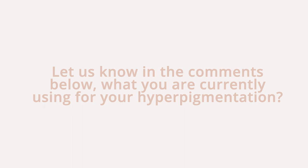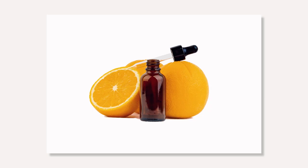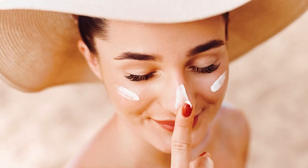How to use alpha arbutin: alpha arbutin can be used in both the morning and the evening. This ingredient works well alongside vitamin C and lactic acid, but it's also important to wear sunscreen daily.